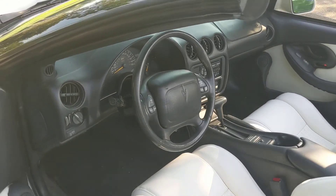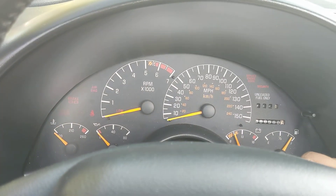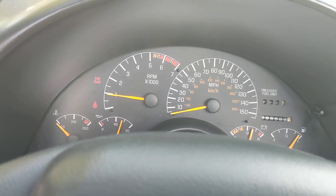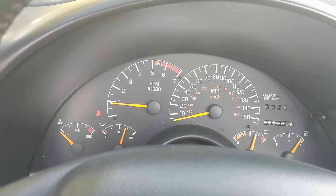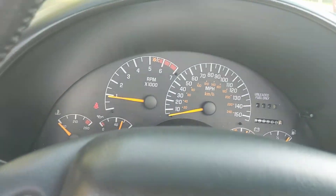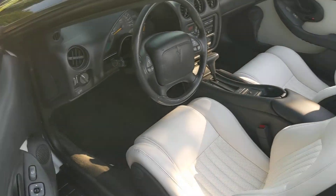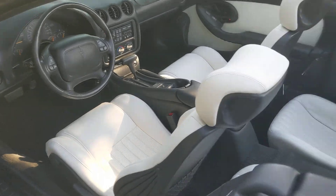This car is considered a classic car now in the state of Texas, so it has classic car plates, which is cheaper to register. Good oil pressure, absolutely no warning lights except the seatbelt light, which I'm not wearing. Everything works in it. It has a brand new convertible top — as you can see in the pictures, I went with the top with the larger back window.